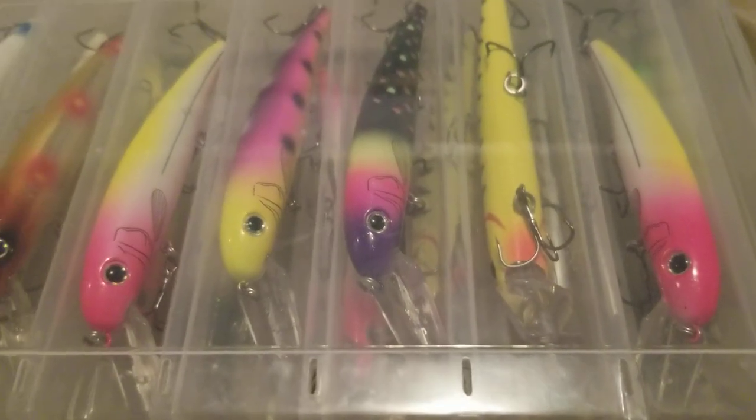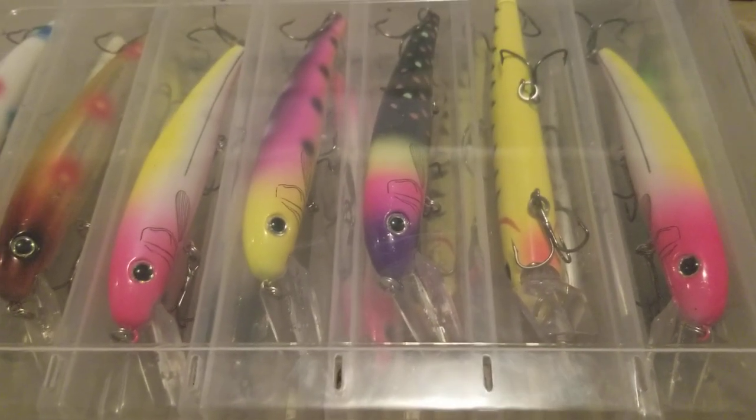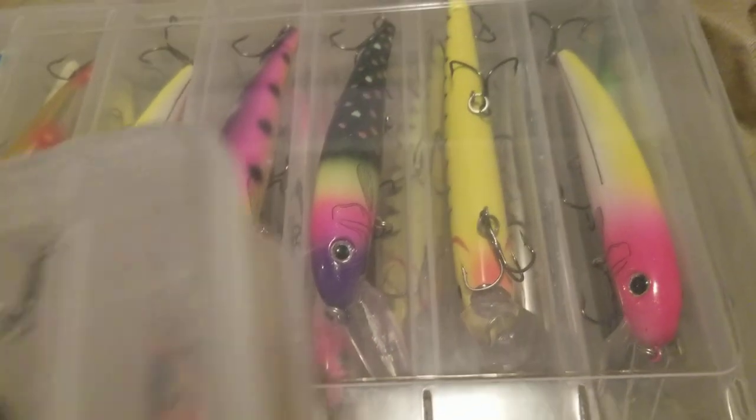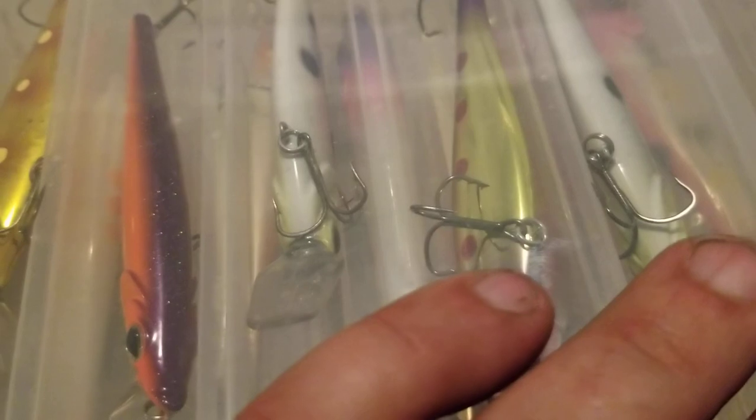Green is another color I like. One other thing about these — they cast a mile. Three-quarters of an ounce, heavy lure — another reason I really like them. Three-quarters of an ounce, real heavy. Really like that about them — they cast a mile.